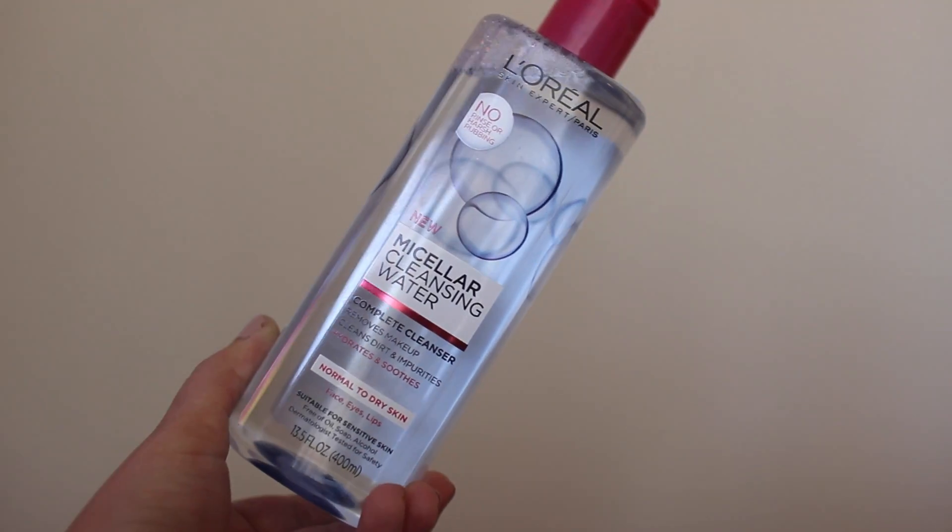The final two things I picked up are skincare items from L'Oreal. The first one is their new Micellar Cleansing Water. I'm about to run out of my Garnier one, and this is supposed to be super, super good. I got the one for normal to dry skin. I'm very curious to see how it compares to the Garnier one I've been using — which is huge, I've been using it forever and it's just now running out. But I think Tati really likes this, so I'm excited to try it.